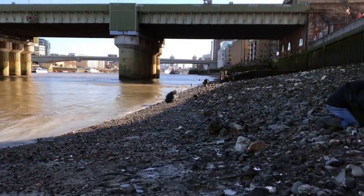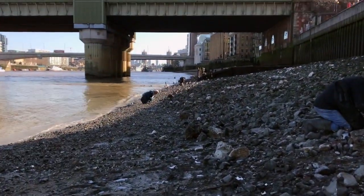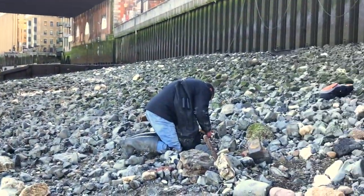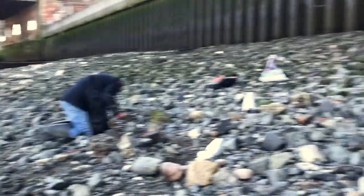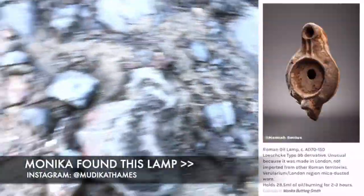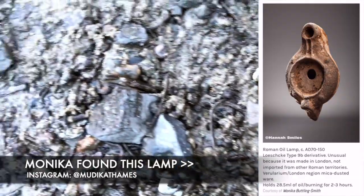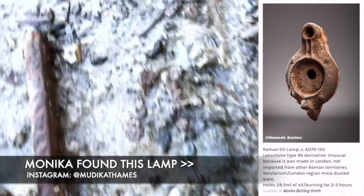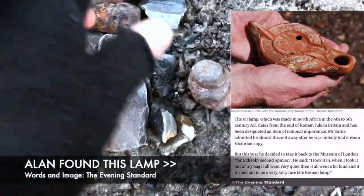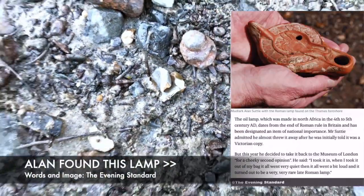Let me tell you who my pals are today. Over in the distance there we've got Monica - that's Monica Ken. There's Tom, who I haven't seen for a while, very nice to see him. And then over there we've got Alan. Alan and Monica have both found Roman oil lamps, which is very, very cool. If I can find pictures I will sweep them up on screen. I'm not sure that Alan's is online, but Monica's definitely is.